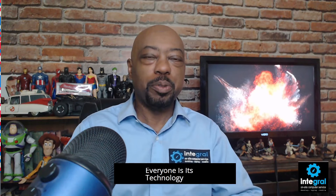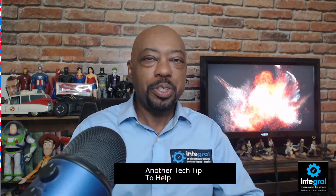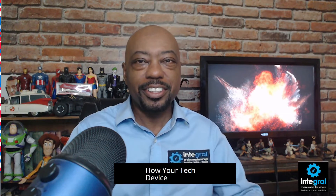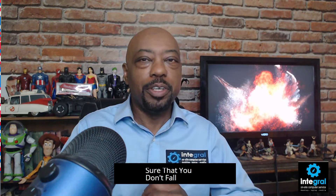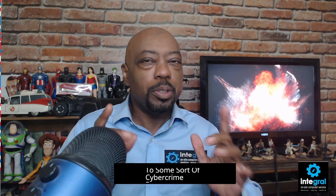Hey everyone, it's technology expert Burton Kelso here with another tech tip to help you get the most out of the technology in your life. Today we're talking about how your tech devices like your smartphone can help keep you safe during summer travel. There's a lot to deal with when it comes to summer travel, and you've got to make sure you've got all your stuff packed, but you also want to make sure that you're using your technology smart so you don't fall victim to some sort of cybercrime.